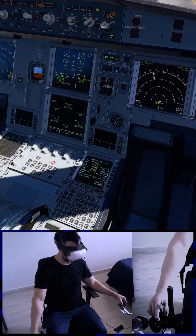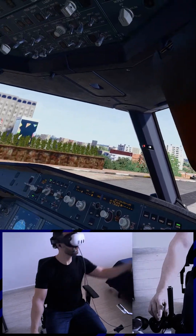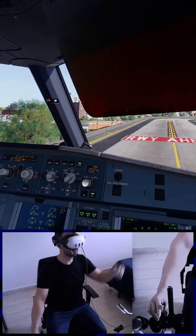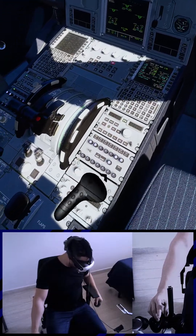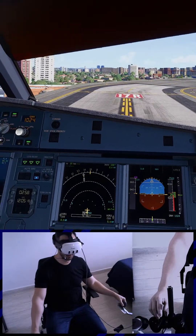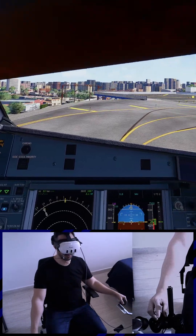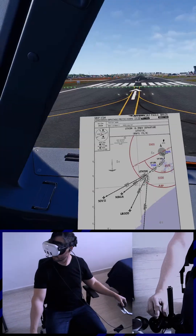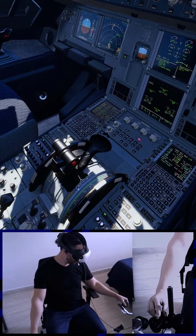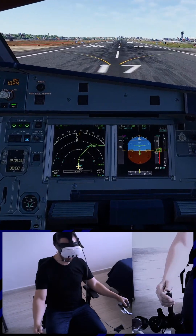6034 ready for takeoff. 6034 cleared for takeoff runway one seven right. Ready for takeoff runway one seven right. Line up checklist, cabin crew advised takeoff. Runway one seven right. Line up checklist complete. SRS engaged.